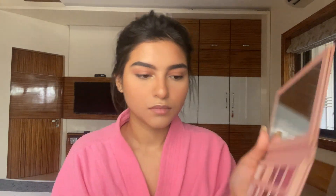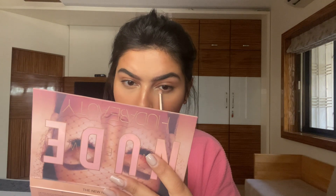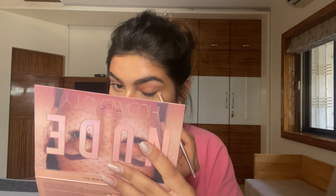Then using a smaller pencil brush and the shade Raw, I'm going to run it through my lower lash line. Doing your lower lash line is really important because it enhances the shape of your eyes. I like to drag my eyeshadow a little bit outward, creating a soft wing-like look.